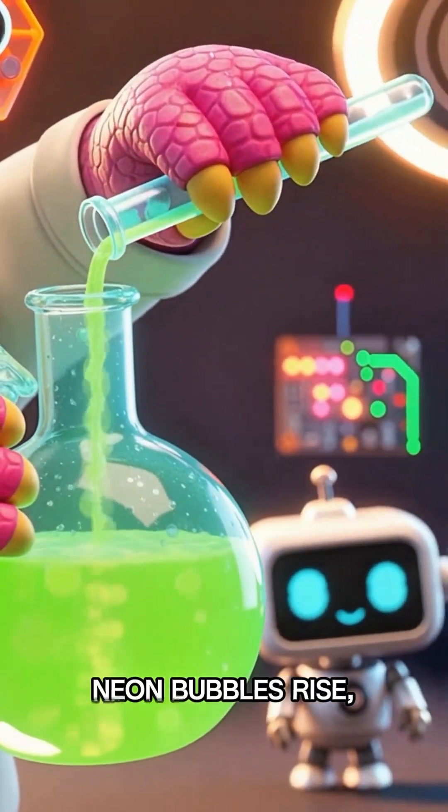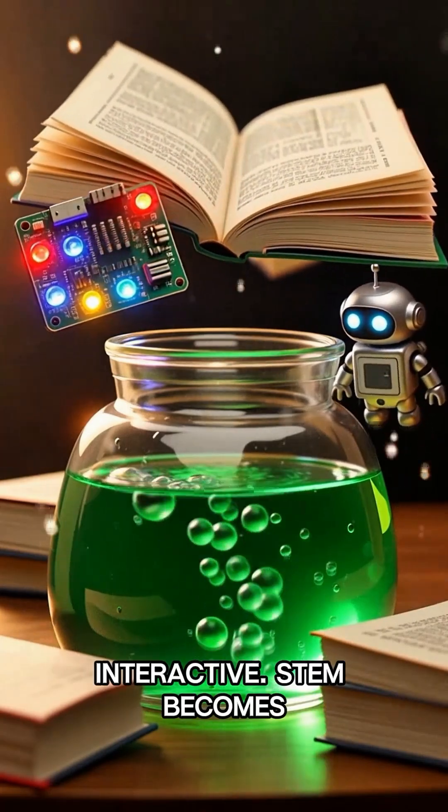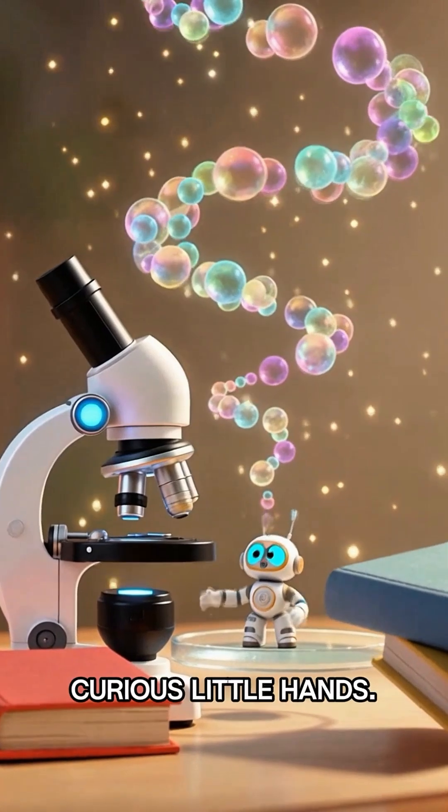neon bubbles rise, gadgets respond, and learning turns interactive. STEM becomes play, with durable tools built for curious little hands.